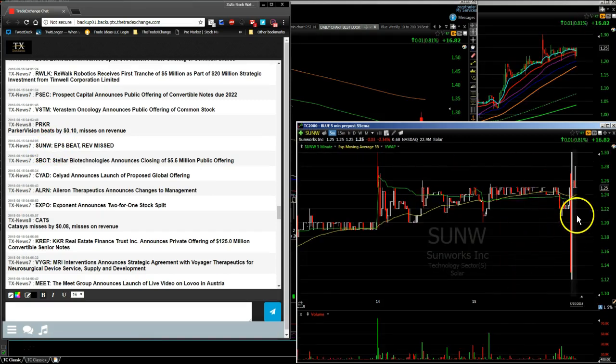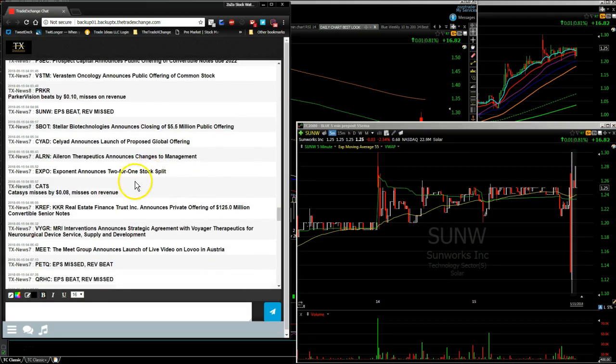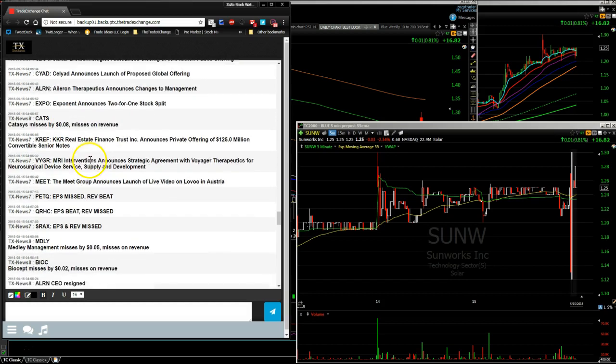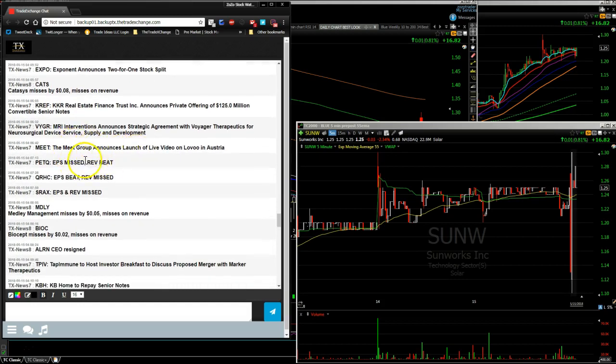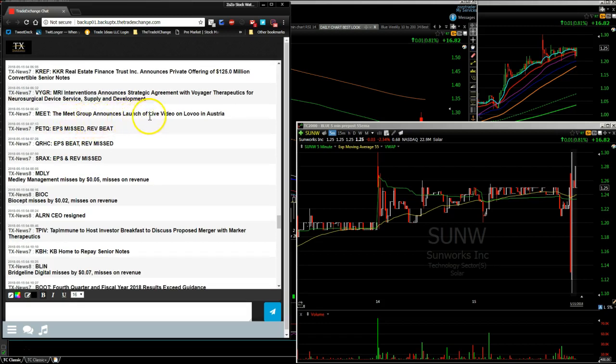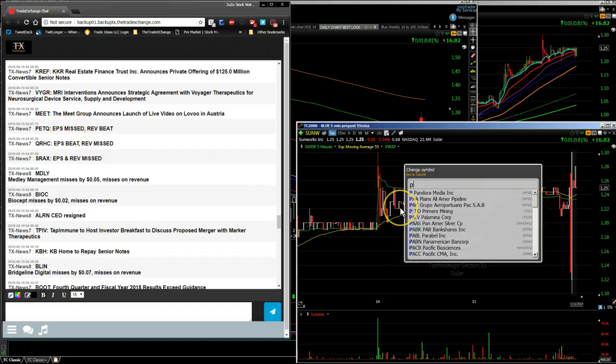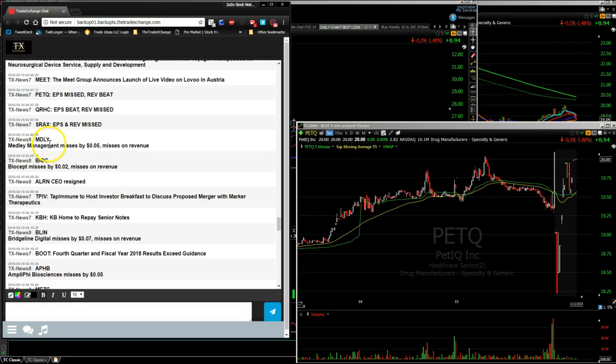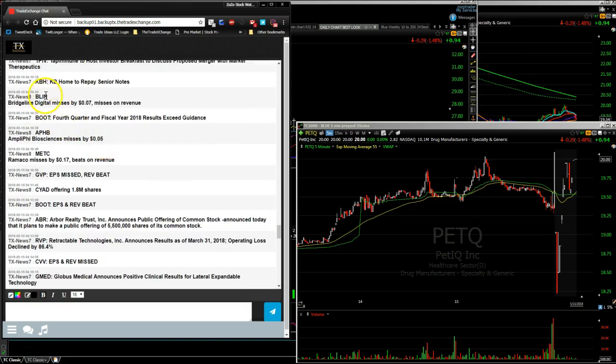SUNW might be one to watch tomorrow — solars have been pretty strong with oil moving up. CATS had earnings, missed by eight cents, missed on revenue. MEAT had some news after the bell — the MEAT Group announces launch of live video. PETQ had earnings: EPS missed, revenue beat — a recent IPO, volatile but bouncing back from lows. MDLY had earnings, missed by five cents, missed on revenue. BLIN missed by seven cents, missed on revenue.